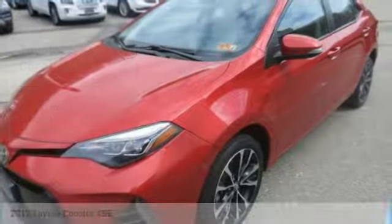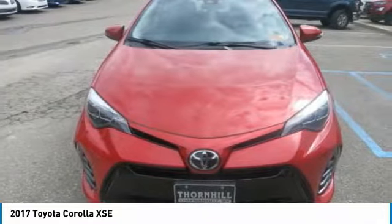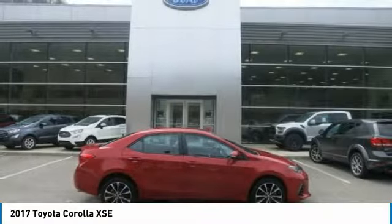2017 Toyota Corolla — this is a car you'll want to take home. With 40,283 miles, it features a variable transmission and an exterior color of Barcelona Red Metallic. Call us and be the first to open the car door today.